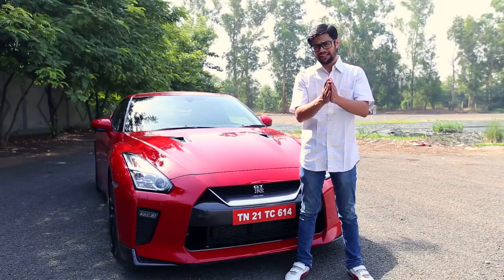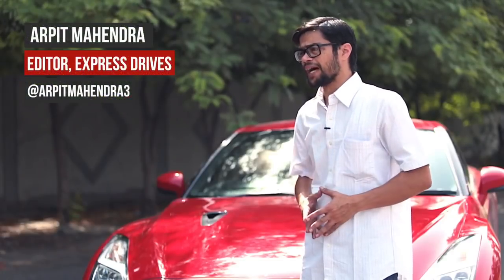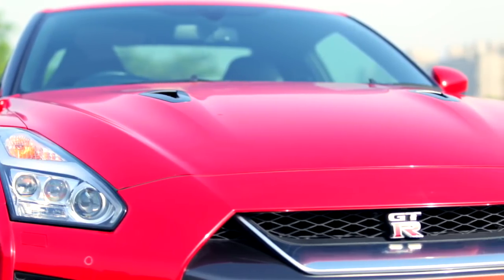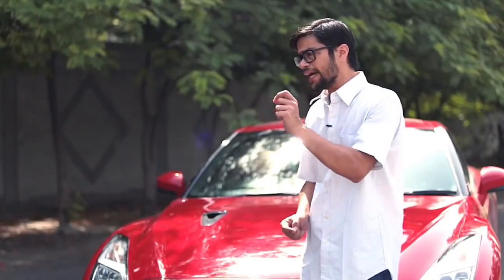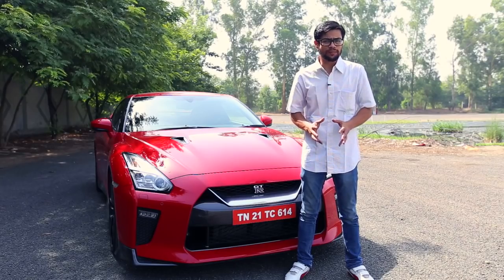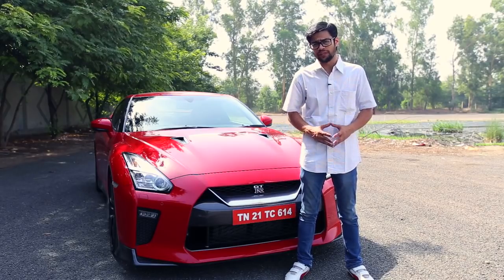Over 10 years now, the Nissan GT-R has been terrorizing supercars from all over the world. Also known as the Supercar Slayer and also known as the Godzilla, the Nissan GT-R is all about going fast like any other performance car. But how it lays down that performance on the road is what you cannot possibly imagine and what makes the Nissan GT-R different from any other supercar out there.